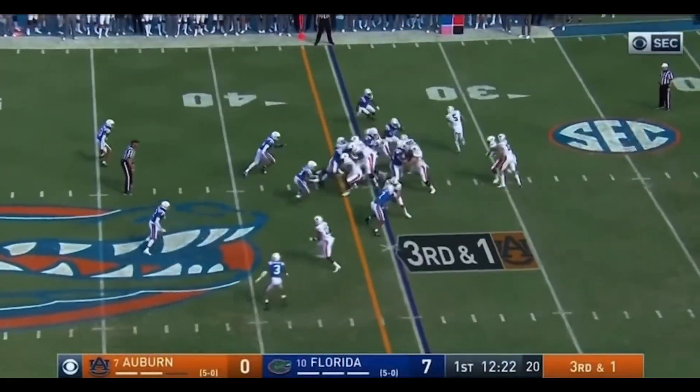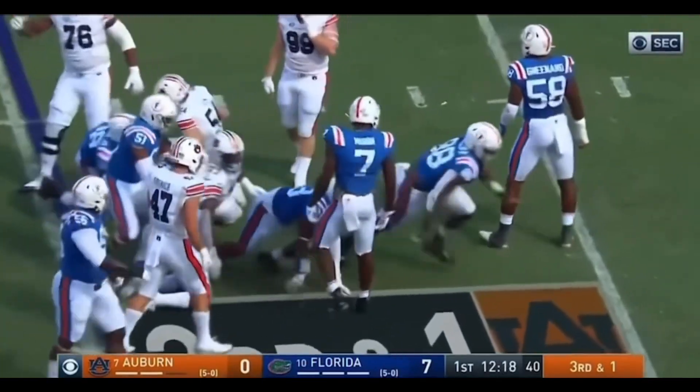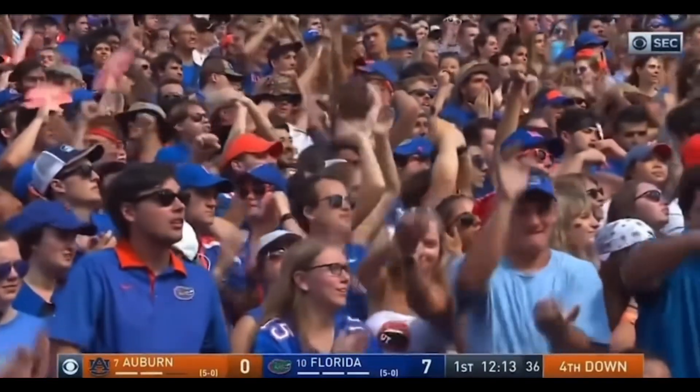In motion. They give it to Whitlow. And he's not going to get there. He lost a yard. Adam Shuler from his defensive line spot made the stop.